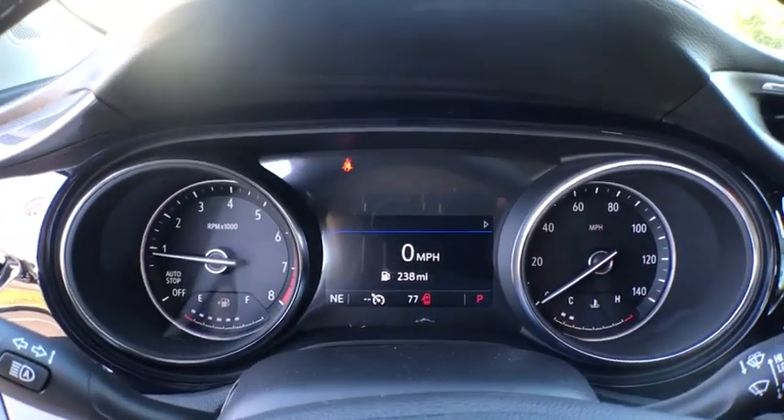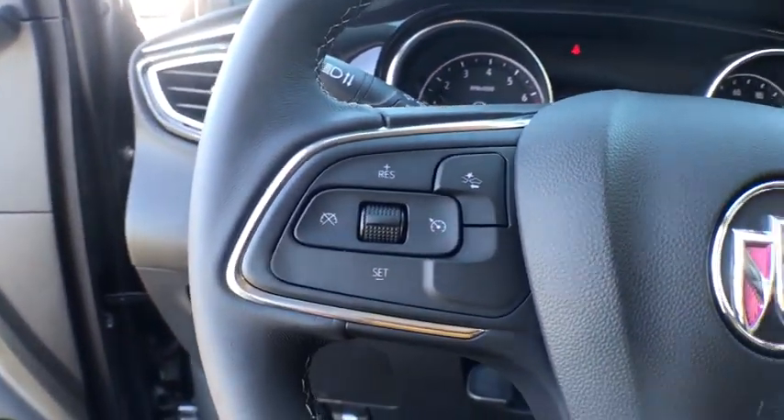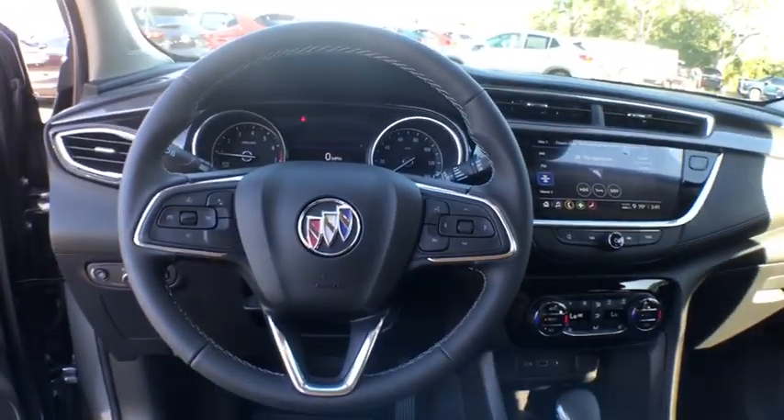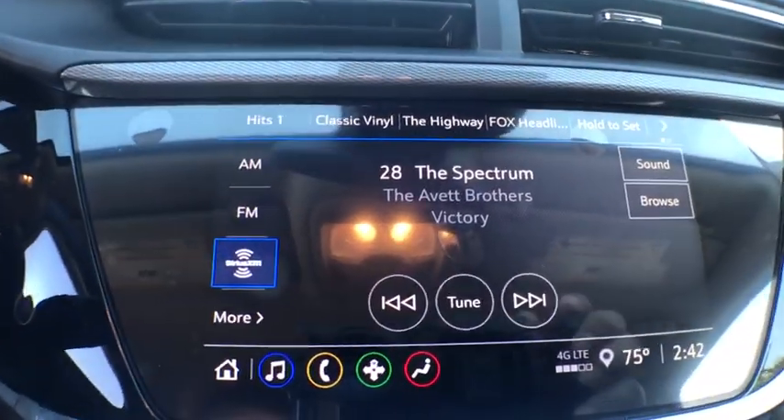Power windows, rear window defroster, trip computer, heated front driver and passenger seat, heated front seat, fog lights, brake assist, remote keyless entry, panic alarm, tachometer.